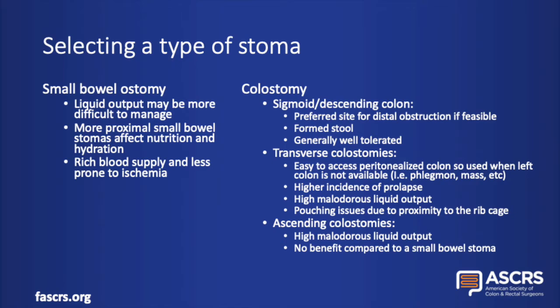If the left side of the colon is not accessible or not an option, the transverse colon can also be used to make a colostomy. It is easy to access as it's peritonealized and fairly mobile. The transverse colon does have a higher incidence of stoma prolapse. It also creates a higher output that's more liquid in nature and more malodorous, and it's also close to the rib cage. So there are multiple reasons why transverse colostomies can create pouching issues and can be lifestyle limiting. Ascending colostomies are not done that often because they have high output that's malodorous and also liquid because of how proximal they are, and there's really no benefit when comparing an ascending colostomy to a small bowel stoma.